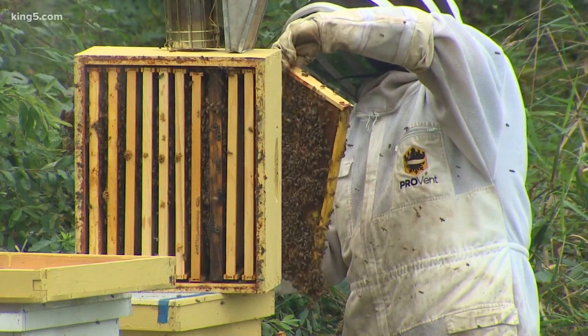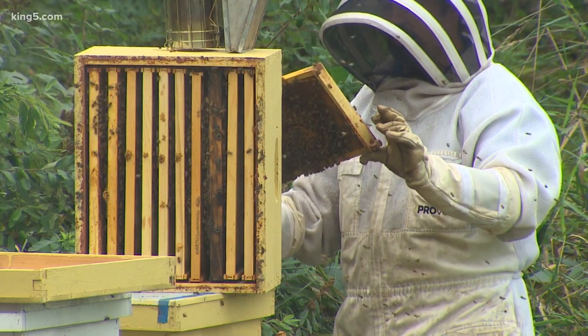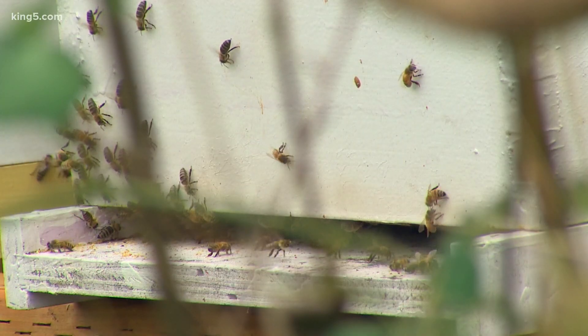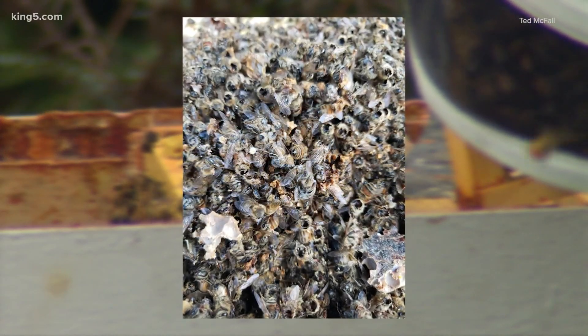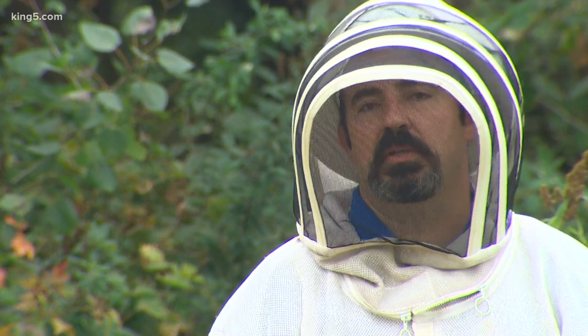Ted McFall has known that for a while now. I see eggs, I see larva, so the queen is doing great in this one. But the worries only got worse after what happened late last year. One of Ted's hives was the apparent target of an Asian giant hornet attack — thousands of bees found beheaded on the ground. It just gives you a helpless feeling, being unable to protect your bees from something like that.